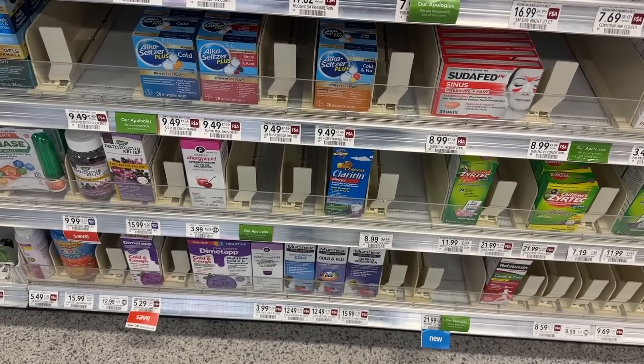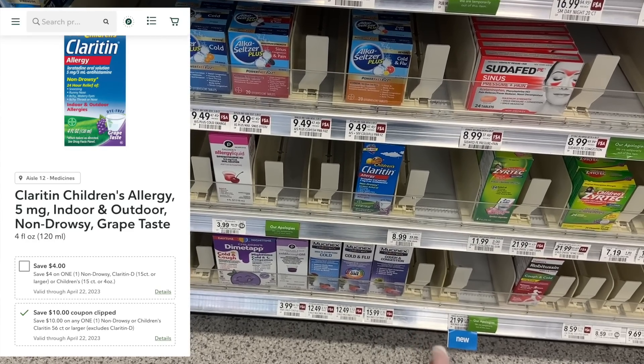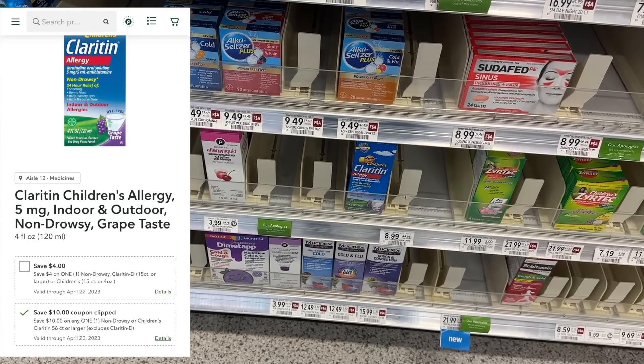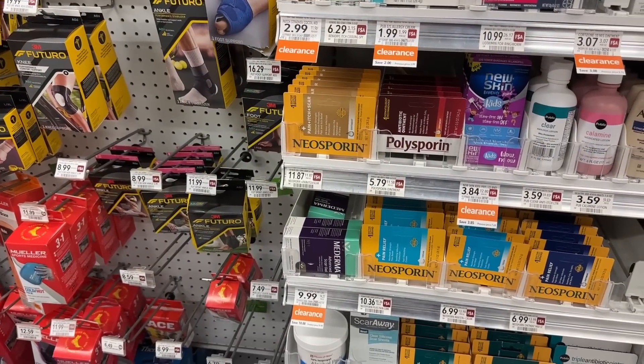If you only shop at Publix, the Children's Claritin is $11.99 and we do have a $10 digital coupon that attaches to it, making it just $1.99.